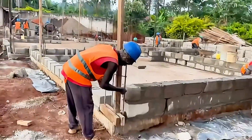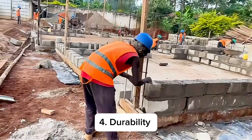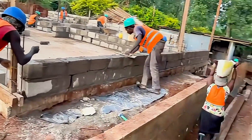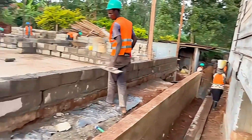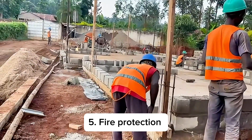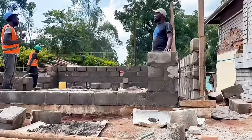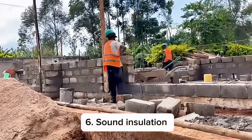The fourth reason is durability. These concrete blocks will last a very long time and they can withstand extreme weather conditions, including heavy rains or even fire. Speaking of fire, did you know concrete blocks are non-combustible and fire resistant? They won't burn, soften, or bend during a fire. Another reason is sound insulation.